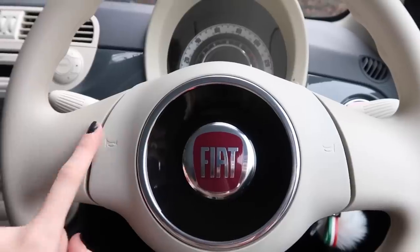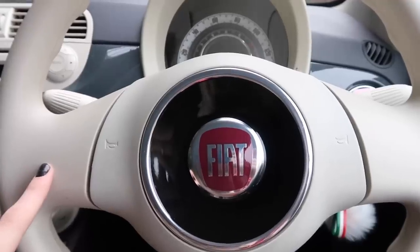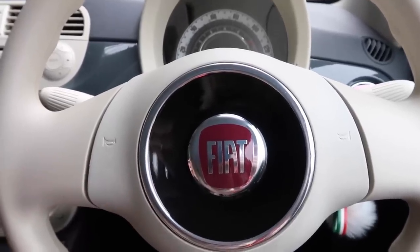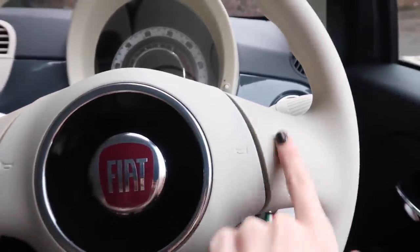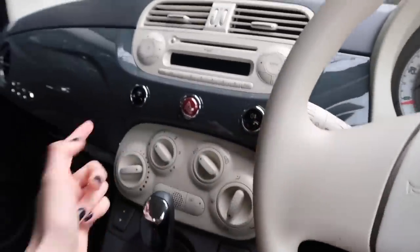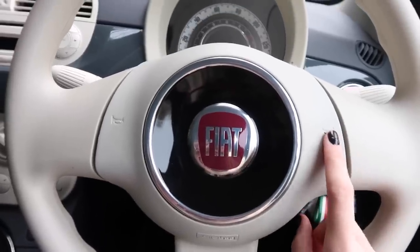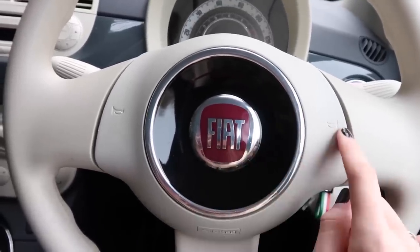Now if we move over to the steering wheel - this is what it looks like. On the Lounge editions they have some buttons on the steering wheel: turn the volume up and down, a feature called Blue and Me (which is like Siri basically), a mute button, and menu/search options on the other side. But I don't really need that - I'm fine with this, and if I want to turn it up and down I'll just use the volume dial.